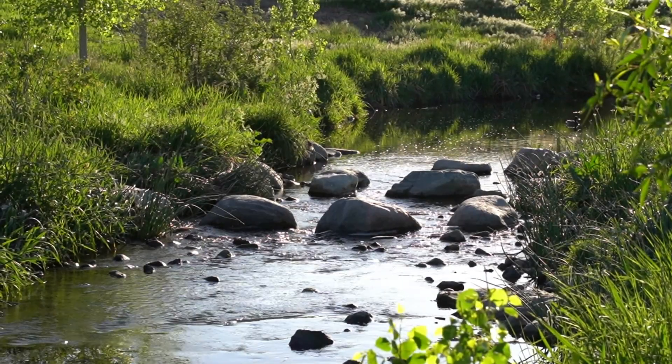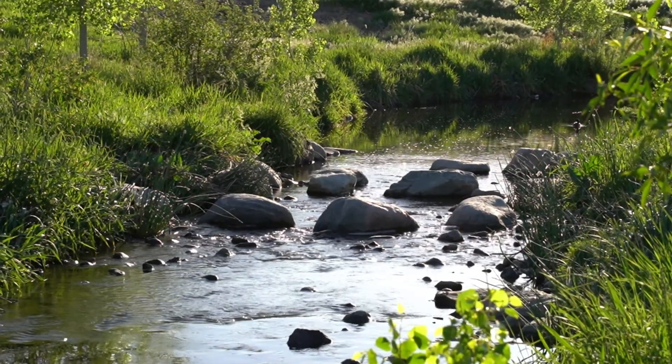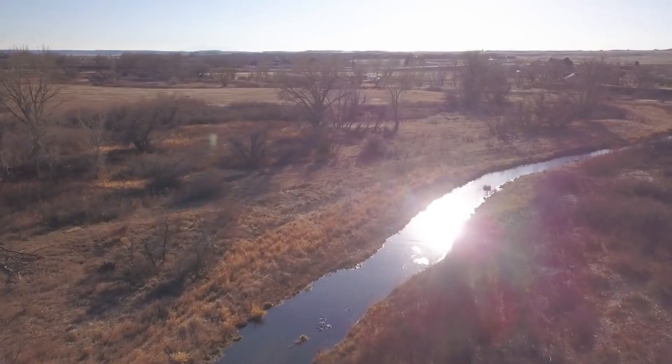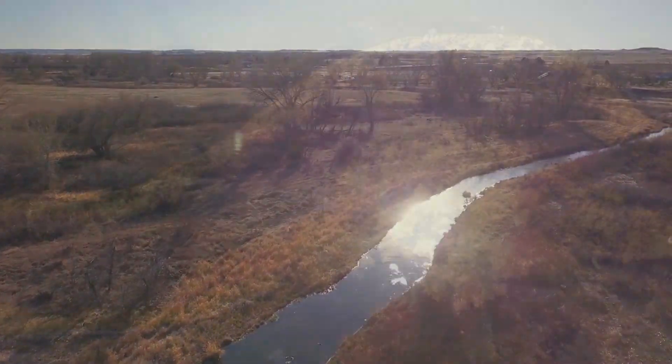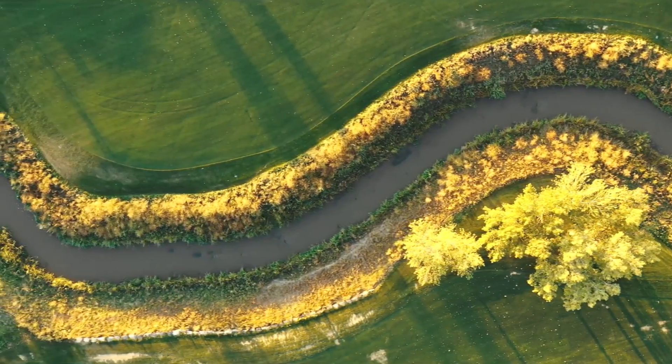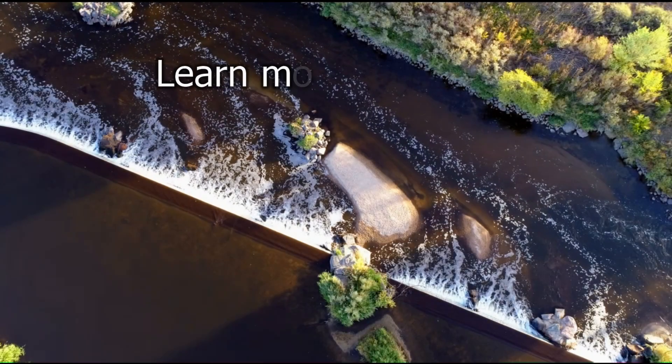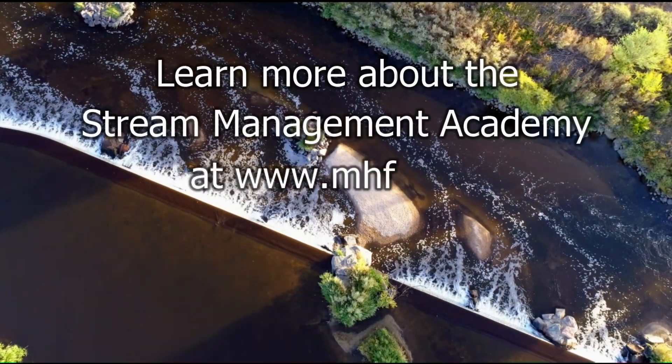With this collaborative, multi-discipline approach to urban stream design, we can usher in a new era of living, breathing, longer-lasting, and more resilient solutions. We can create infrastructure that looks like nature. Learn with us at the Stream Management Academy.